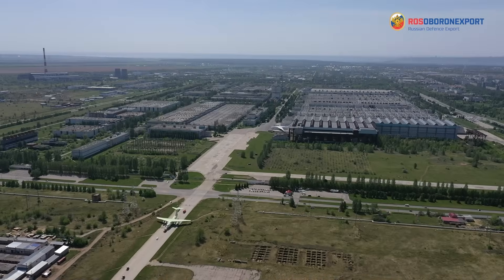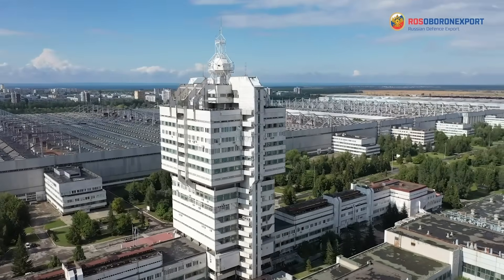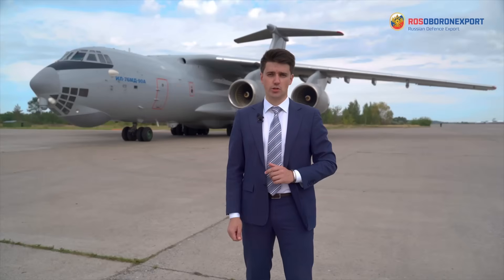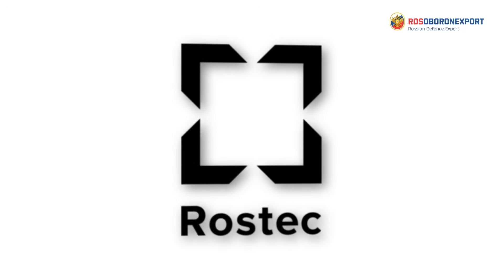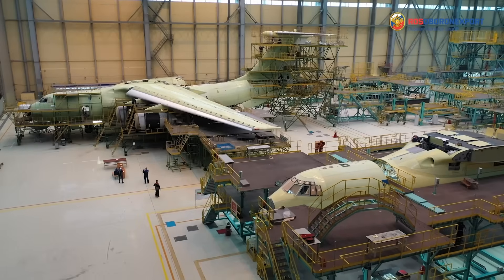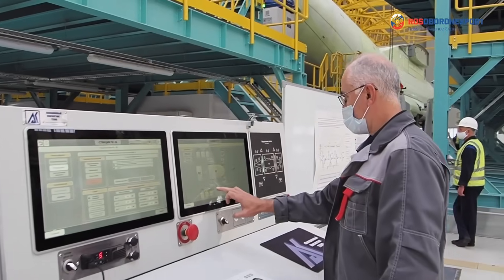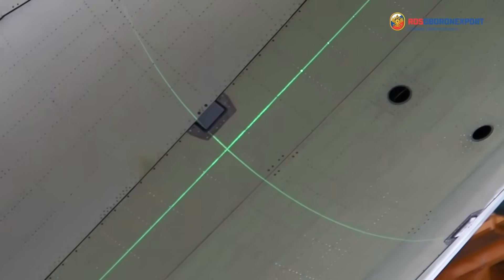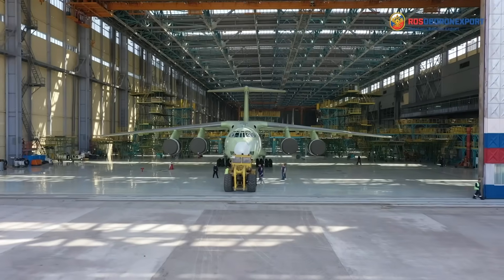The final assembly of the modern modification of the Il-76MD-90AE is carried out in Ulyanovsk on the territory of the Aviastar Ilyushin subsidiary, which is a part of the Russian UAC of the Rostec State Corporation. Thanks to the continuous production assembly line realized at the plant, the production labor intensity has significantly decreased and correspondingly the rate of production of new aircraft has surged.